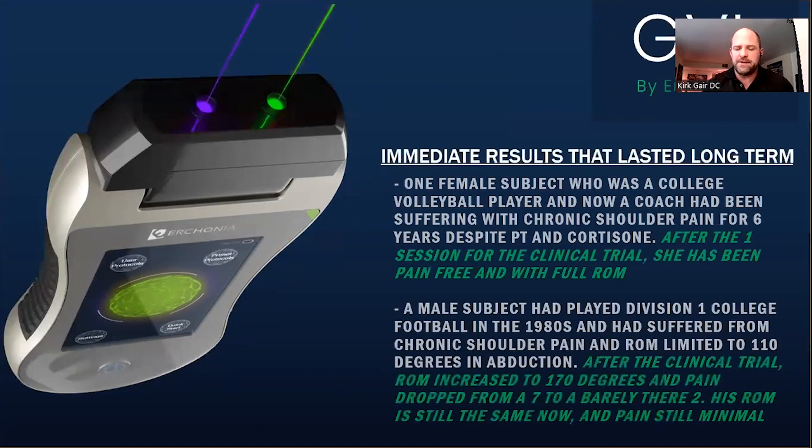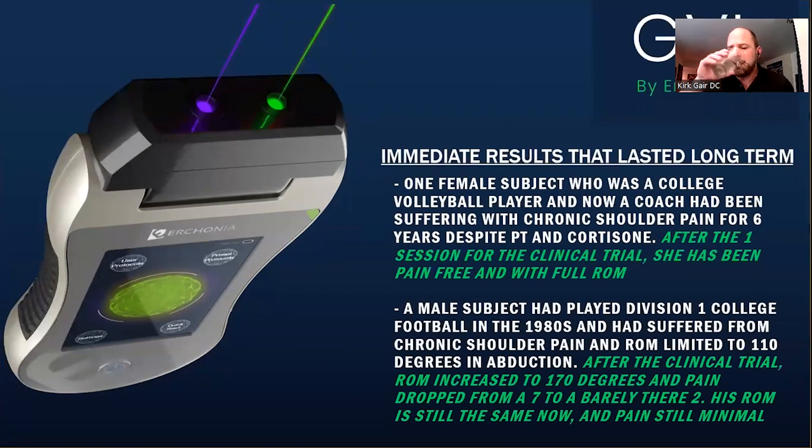A couple of patients from the clinical trial followed up with long-term results. One subject was a female college volleyball player and now a volleyball coach. For six years she had chronic shoulder pain affecting her ability to play and coach. She'd had multiple sessions of PT, cortisone injections, et cetera. We did that one 13-minute session, and she had full range of motion at the end of it. Many months later, she still has full range of motion and is still pain-free.